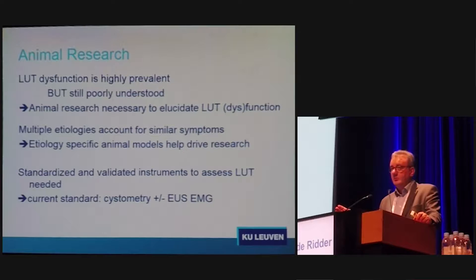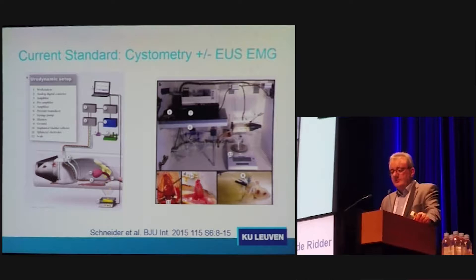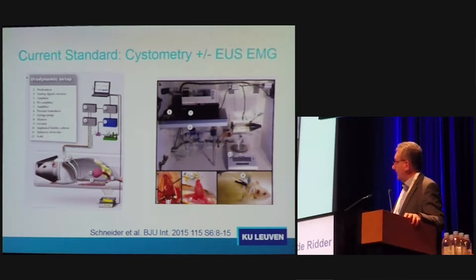For specific animal models, they are useful to help elucidate one or another specific part of the complex LUT dysfunction, and we need standardized and validated measurement instruments to assess the LUT function in these animals. Currently, our standard for many years has been cystometry and external urethral sphincter EMG. We did not make a lot of progress in these two fields. Standard cystometry is actually very basic and is very comparable to what we do in humans.